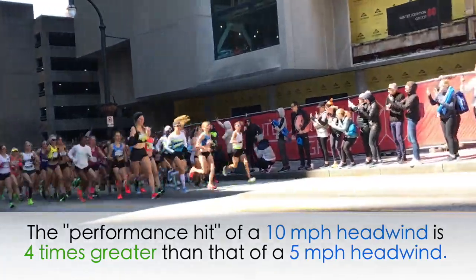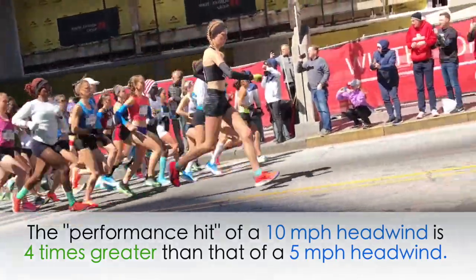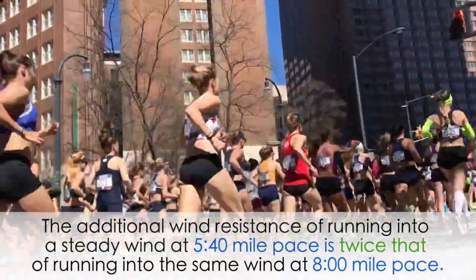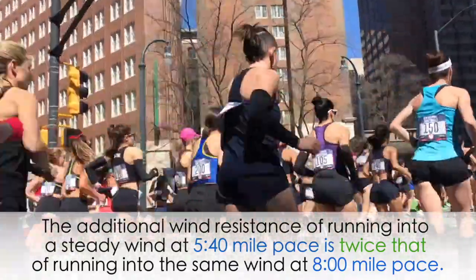The first study we'll look at was published way back in 1971 by L.G. Pugh, a researcher in London. In his experiment, he had a subject — there was only one — an international caliber middle distance runner, run along a treadmill, cleverly mounted inside a wind tunnel. Pugh measured the oxygen consumption of his runner over a variety of running speeds and wind velocities. He found that oxygen consumption and therefore energy cost increases with the square of the airflow over the body. This means that the performance hit of a 10 mile per hour headwind is four times greater than that of a five mile per hour wind, and that the additional resistance of running into a steady wind at 5:40 mile pace is twice that encountered when running into the same wind at eight minute mile pace.